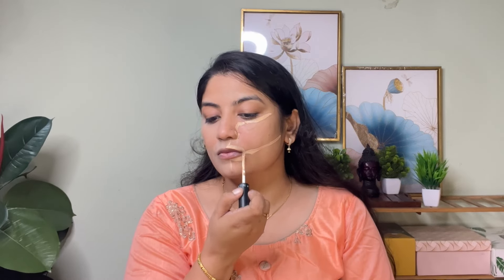Now I will blend it again using the beauty blender, blending with the setting mist for a smooth finish. We are going to blend it for a very easy, lifted look. I am going to highlight the two sides — the under eye area, nose stride, mouth sides, and cheekbone.